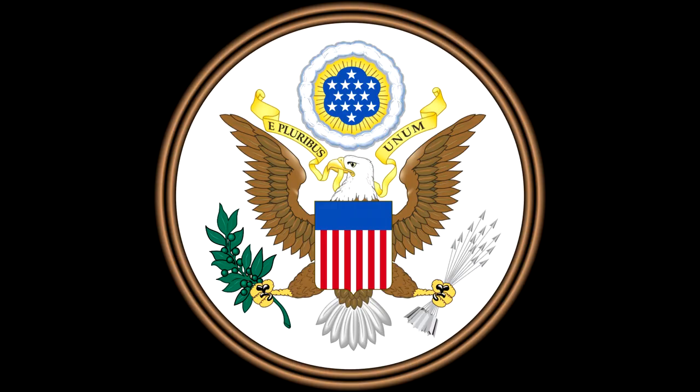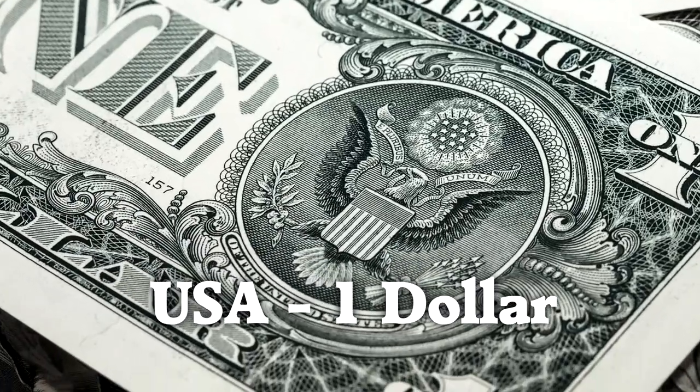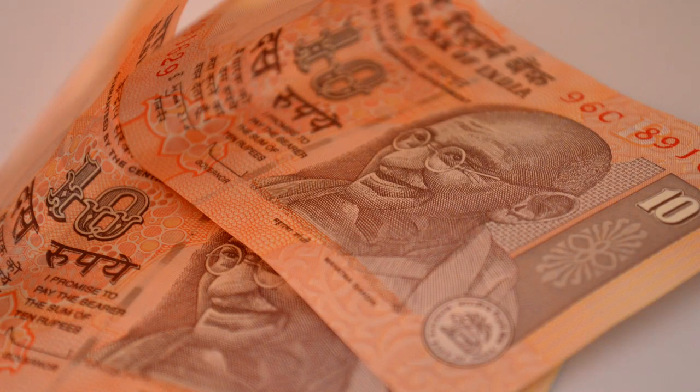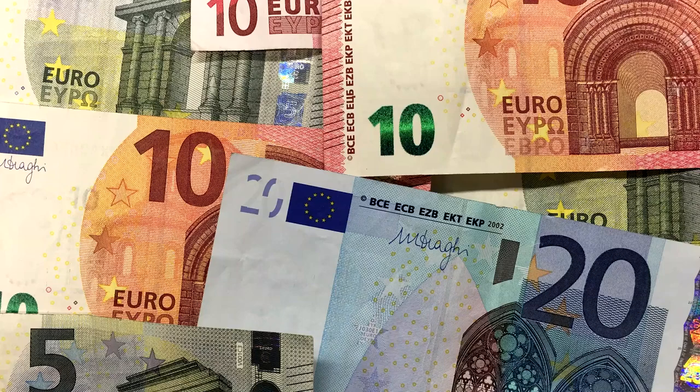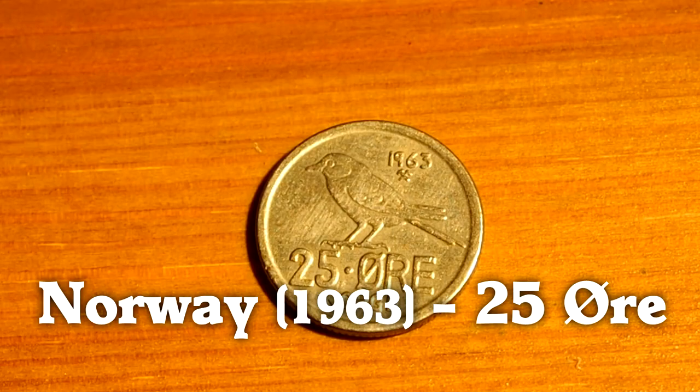So you see the bald eagle on the national seal, the quarter, and the $1 bill, and so many other places. This tells a story to the people who handle the money: this is what we stand for. When you see a bird on currency, that country is telling you something about themselves.